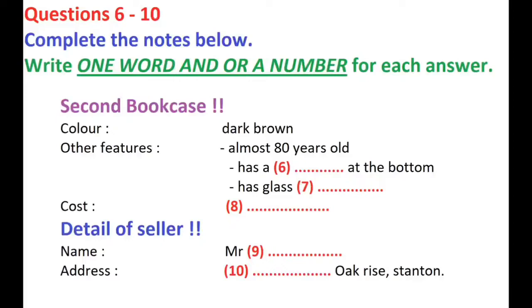So I'll be round at about seven, if that's all right. And my name's Connor, Connor Field. Fine, I'll see you then, Connor. Goodbye.